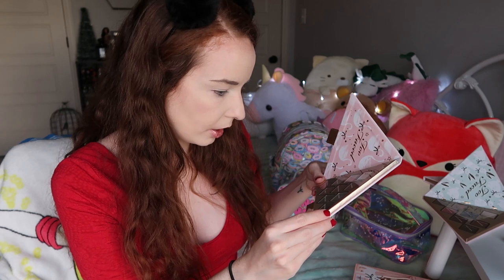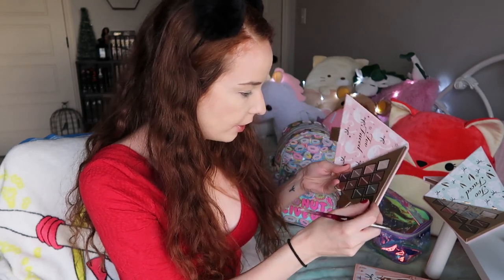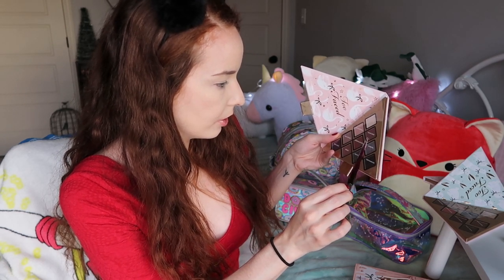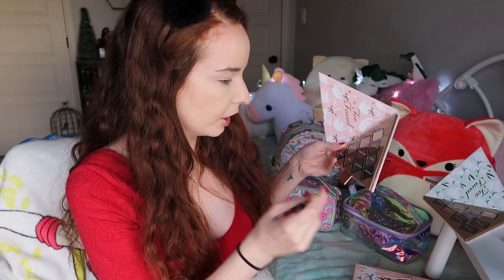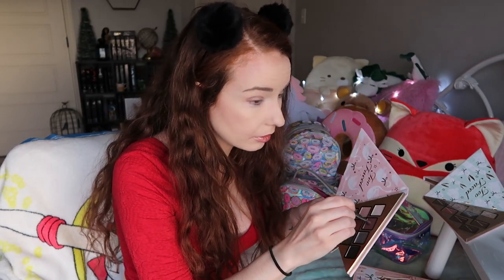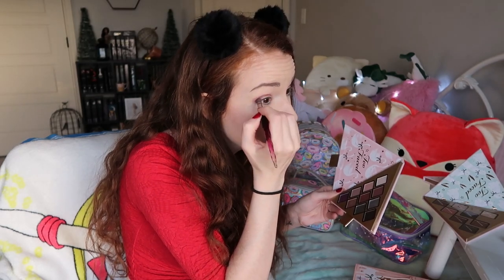I'm wearing contact lenses from Honeycolor in the color Wine by Super Pinky, just because I'm testing them out for another video. I'm going to dip into Pleasant Dreams, Starlight, and Unicorns Pull My Slay. I really like adding the glitter in there but I probably won't cut my crease today because that's a lot of effort. Darkening my crease with Pleasant Dreams — it's kind of like a deep plum.